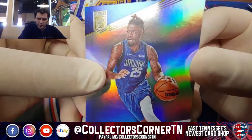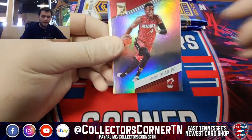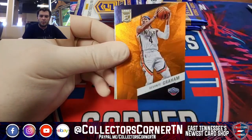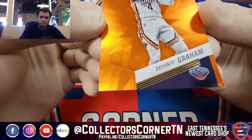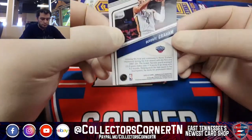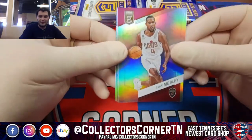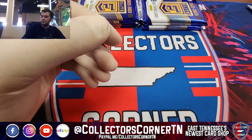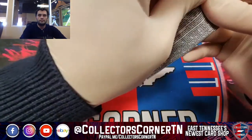Reggie Bullock — got a little bit of a fingernail mark right there. Victor Oladipo. Gordon Hayward. Devontae Graham. Franz Wagner, Darius Baisley.